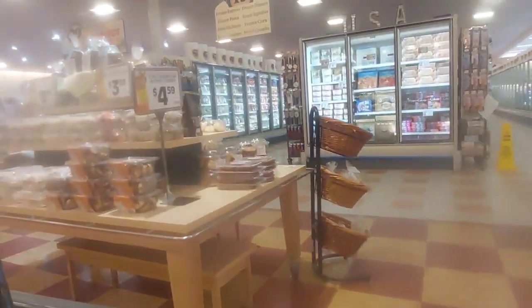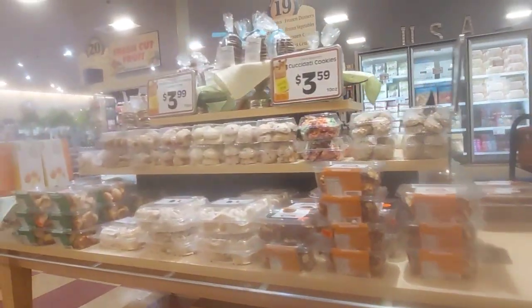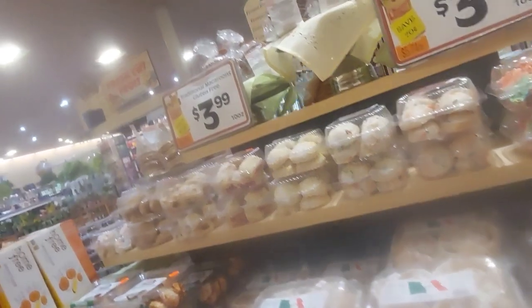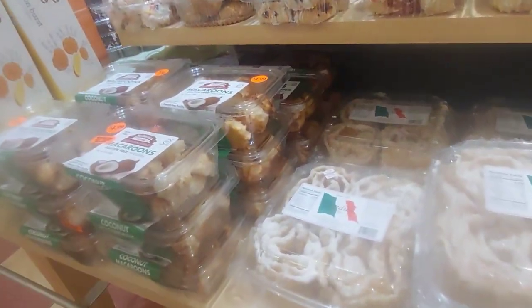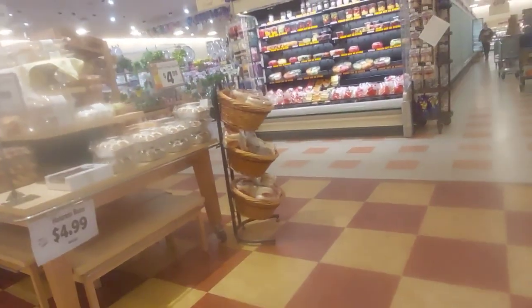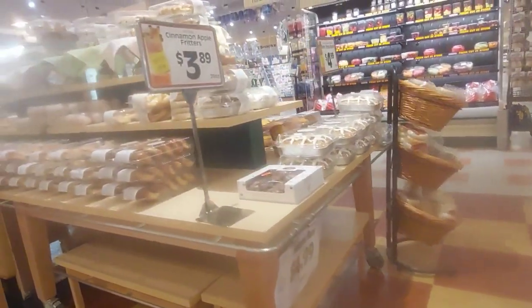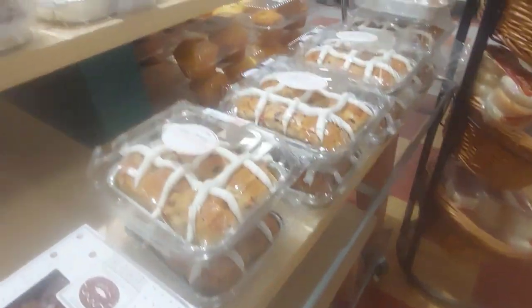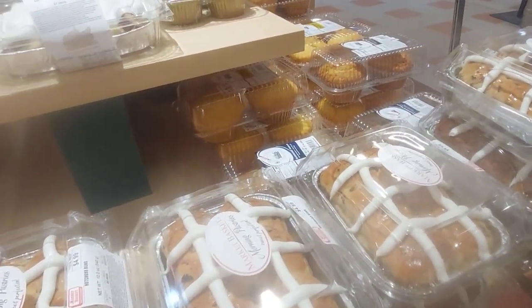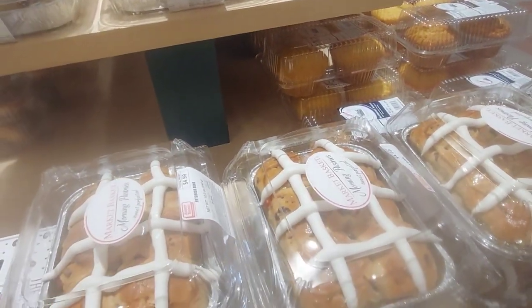I generally find that a lot of people who shop at Market Basket think they're saving tons of money, but I honestly find the prices comparable to other stores. I'm sure if you get more familiar with the store you can shop the sales. Here's something that was cheaper, however.